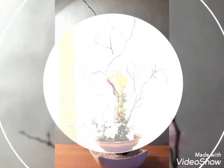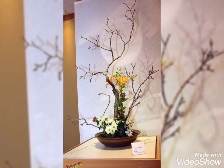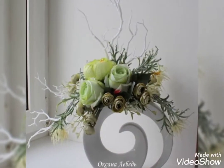Hey guys, welcome back to my channel. I hope you all are fine and doing great. In my today's video, I'm going to show you some trendy, beautiful, very charming and pretty collection of flower decorations.